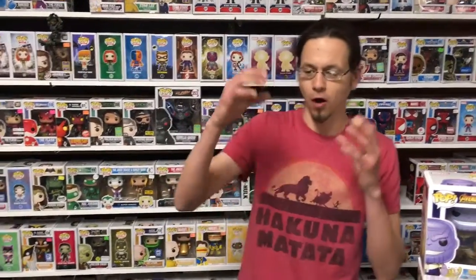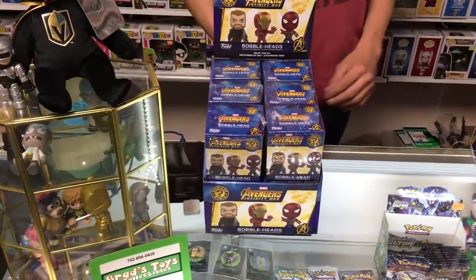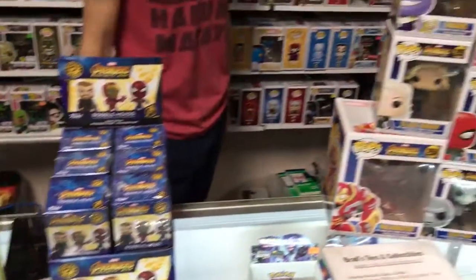Hello everybody, what's happening and welcome to Brad's Toys and Collectibles. I am your host Marco Polo, checking in today to welcome our Infinity Wars mystery minis by Funko as well as the full run of the Funko Pops.